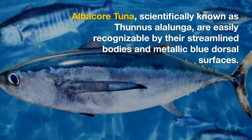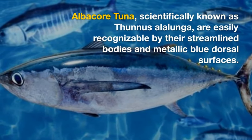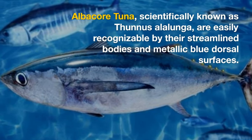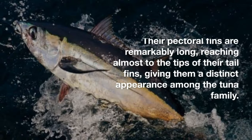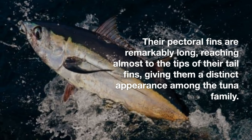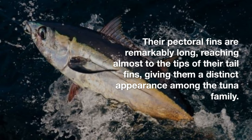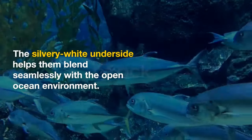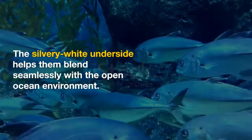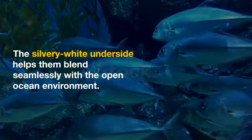Albacore tuna, scientifically known as Thunnus alalunga, are easily recognizable by their streamlined bodies and metallic blue dorsal surfaces. Their pectoral fins are remarkably long, reaching almost to the tips of their tail fins, giving them a distinct appearance among the tuna family. The silvery-white underside helps them blend seamlessly with the open ocean environment.